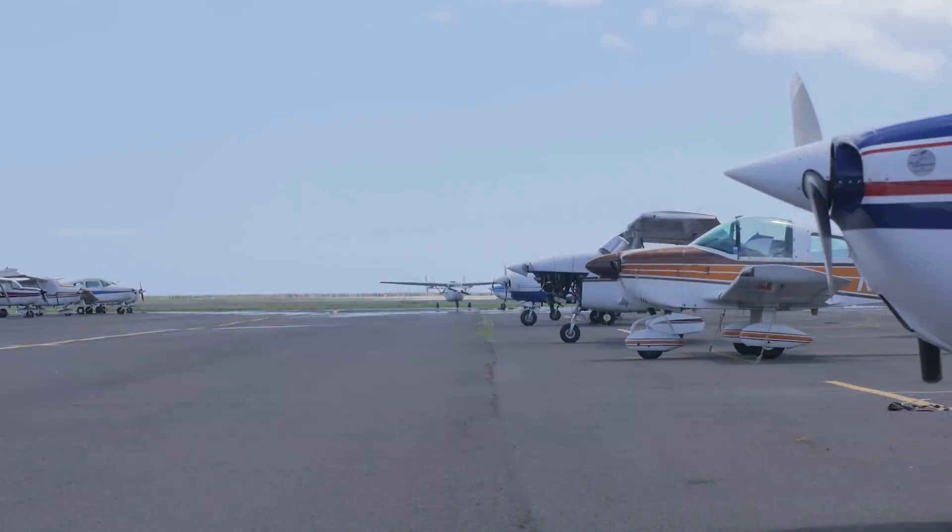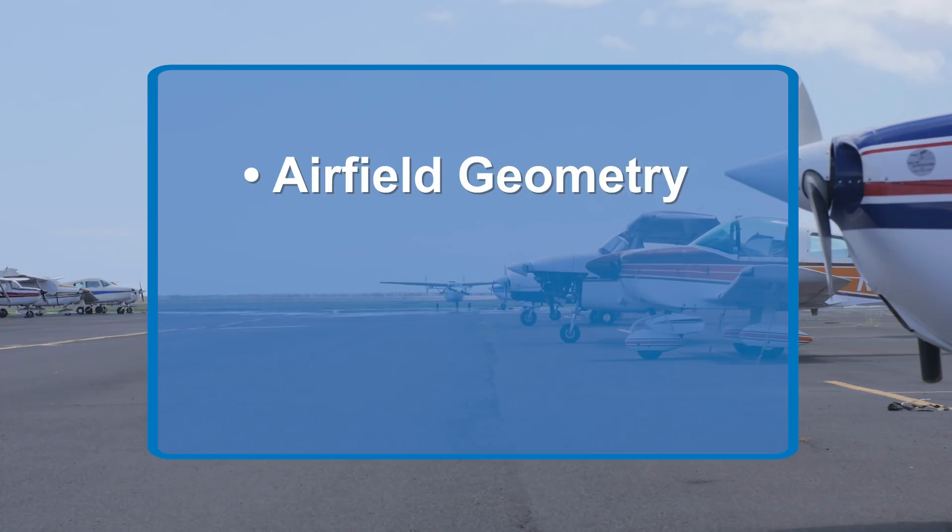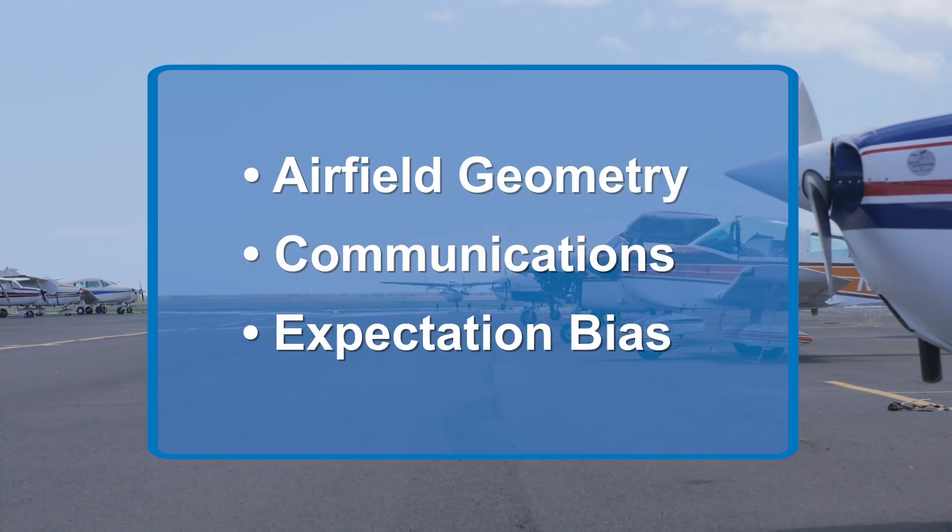Let's look at some issues that contribute to wrong surface landings, including airfield geometry, communications, and expectation bias.